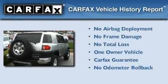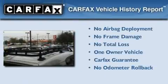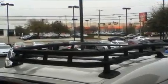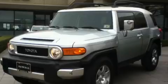This SUV has had only one owner and it qualifies for the Carfax buyback guarantee. Contact us today to schedule your opportunity to see this automobile in person.